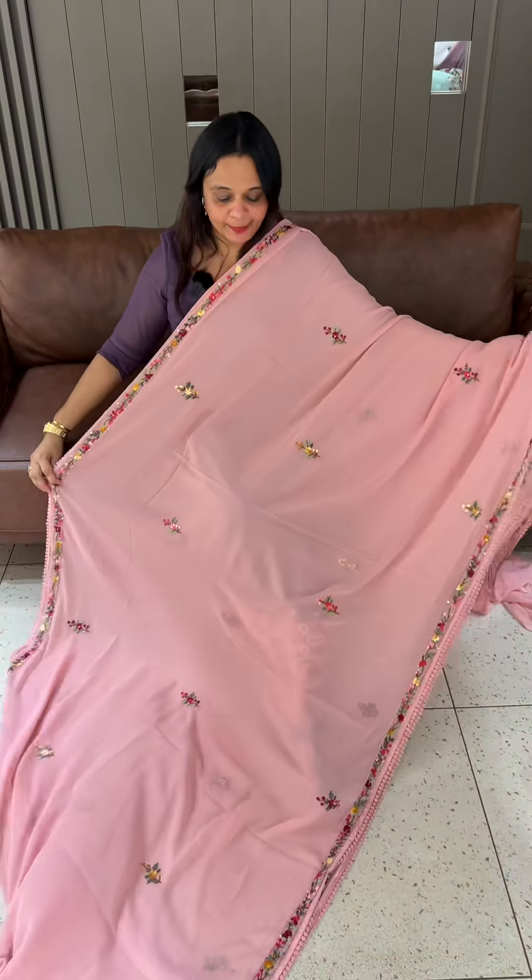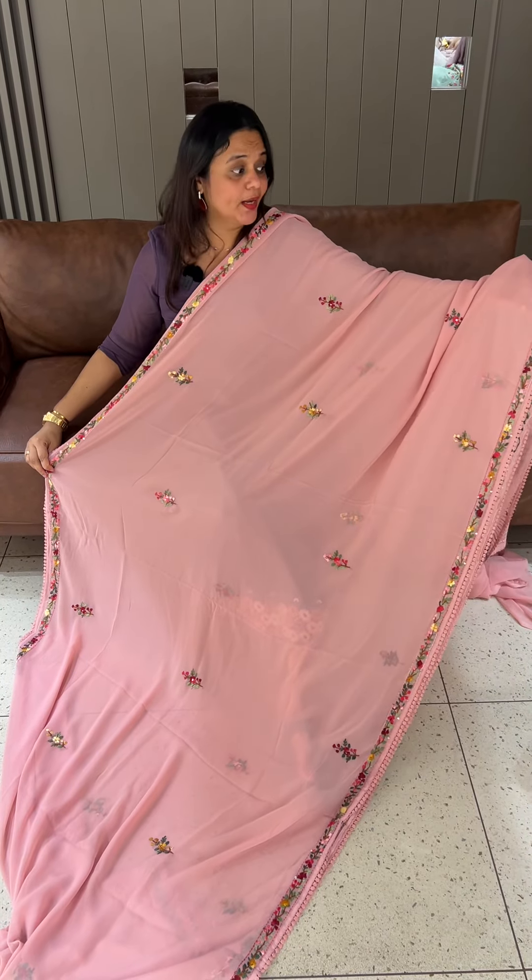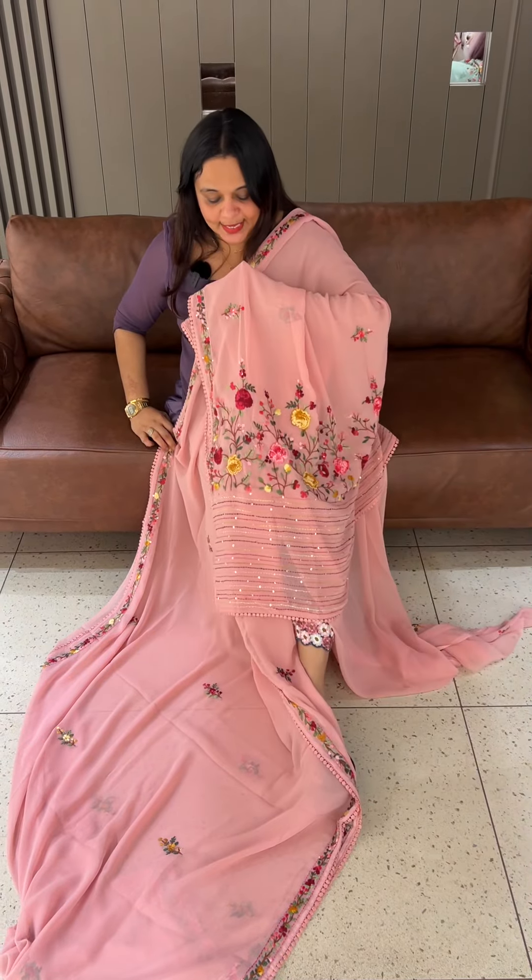Welcome back to Her Designs. Giorgette Fabrique, Multicolor Threadwork. One good work is done in the Gorgeous Sadi collection.